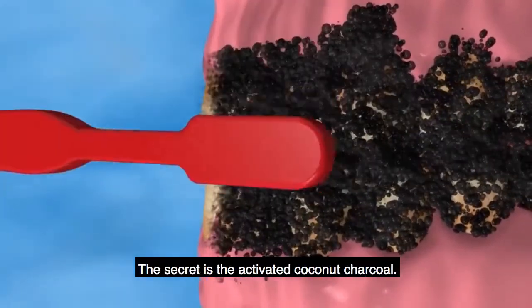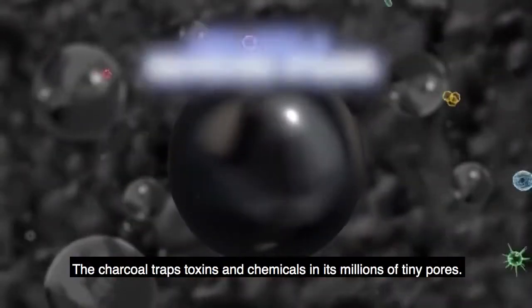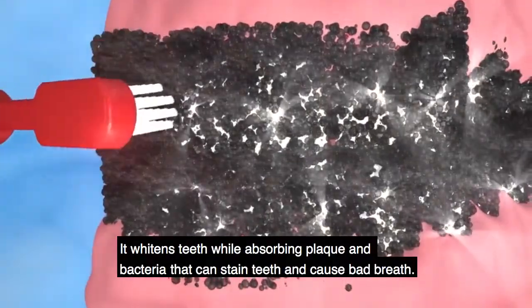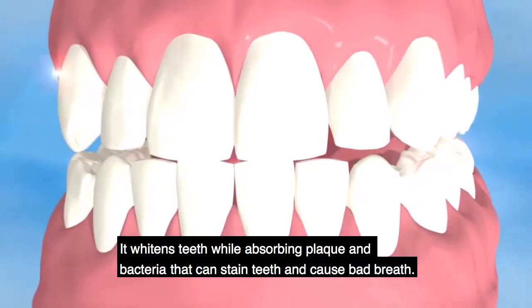The secret is the activated coconut charcoal. The charcoal tracks toxins and chemicals in its millions of tiny pores. It whitens teeth while absorbing plaque and bacteria that can stain teeth and cause bad breath.